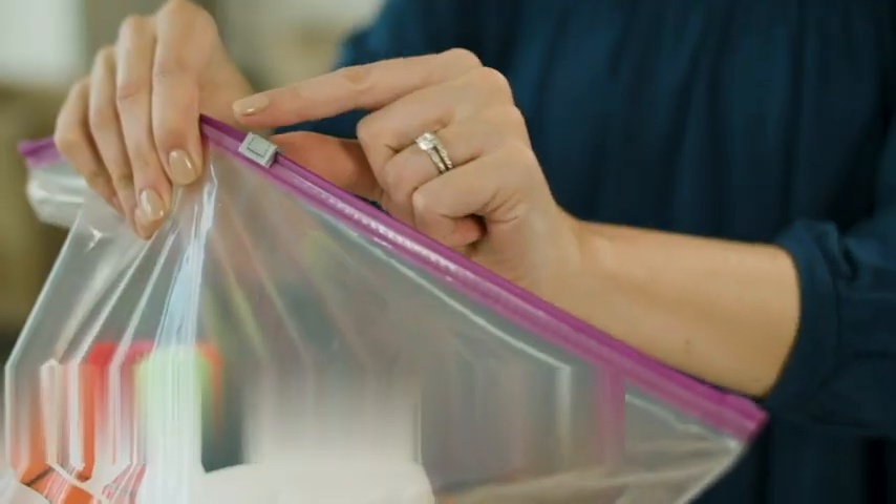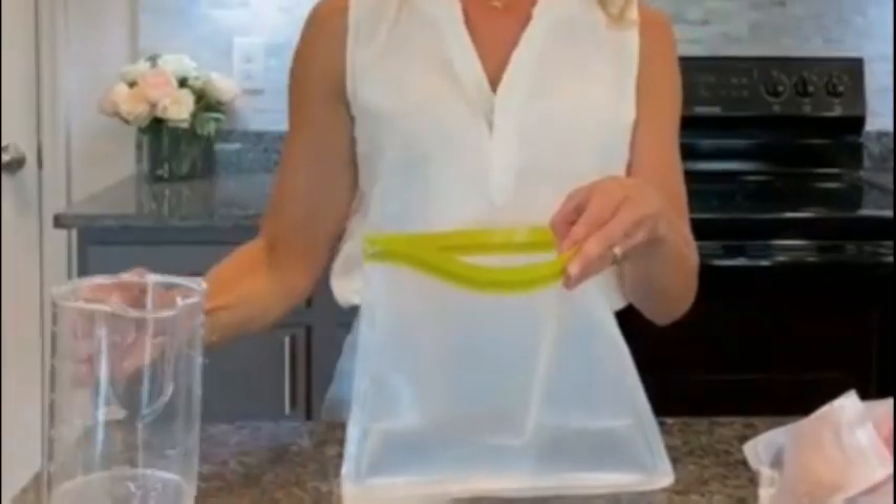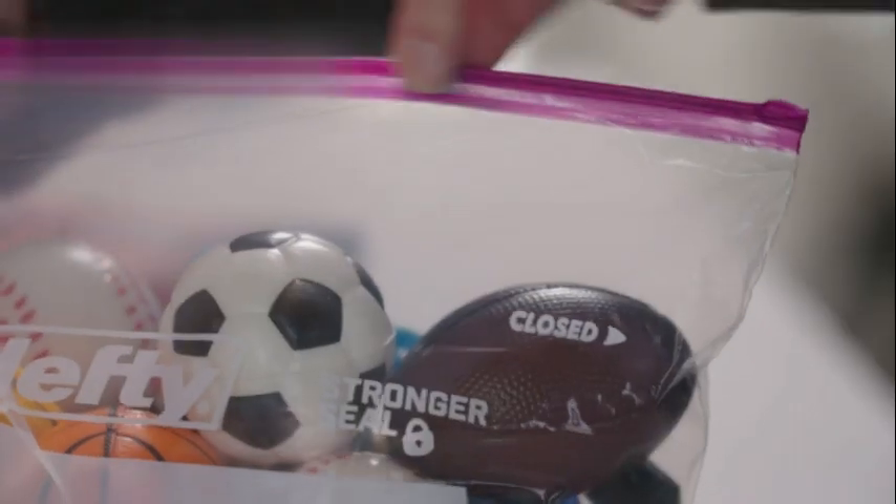The rectangular shape of the bags further enhances their utility, as it enables efficient packing and organization. Whether you need to store bulkier items or neatly arrange smaller ones, these bags provide the flexibility to do so effectively.